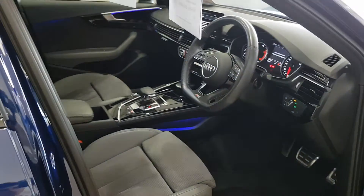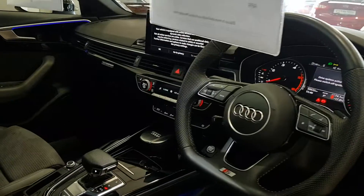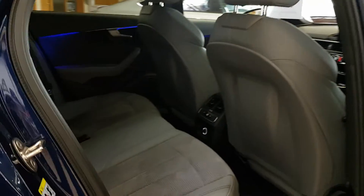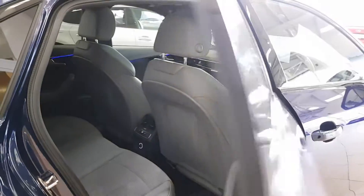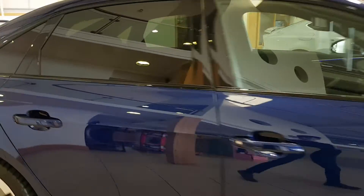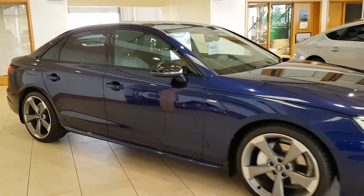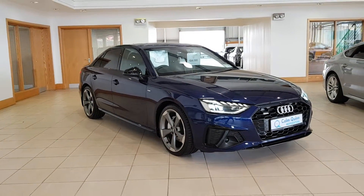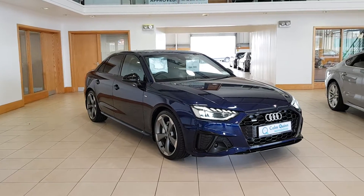This particular car is in really well-maintained condition and is here for viewing. We also have competitive finance options available here in store. For any more questions, please feel free to contact our sales team on 090-648-0888. Thanks for watching.